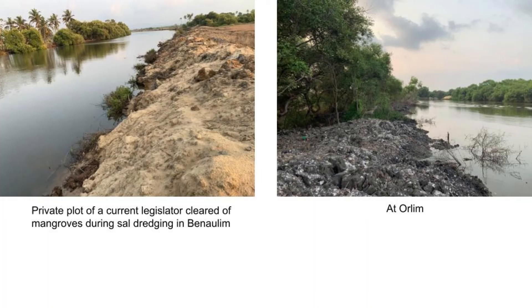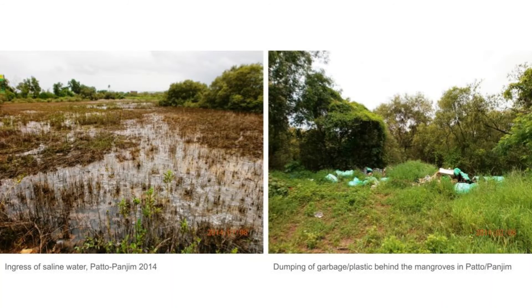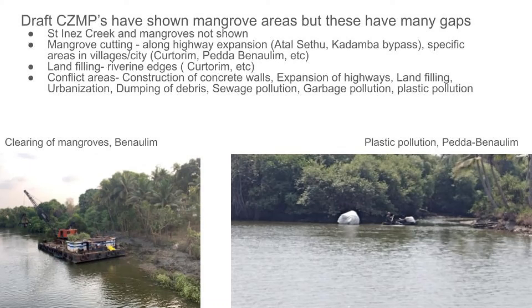On-ground pictures show a private plot of a current legislator where mangroves have been cleared and dredging has been done at Orli. Before-and-after images of a place in Benavoli along the Saal River show that these areas need to be accurately marked on the map, where mangroves have been destroyed and areas must be taken for restoration and effective mangrove management. At Pato Panjim, saline water ingress has occurred and there is dumping of garbage. These areas also need to be marked for restoration. The current CZMPs show aberrations in mangrove areas, with plastic pollution, clearing of mangroves — specifically at Benavoli — not addressed for restoration and conservation.